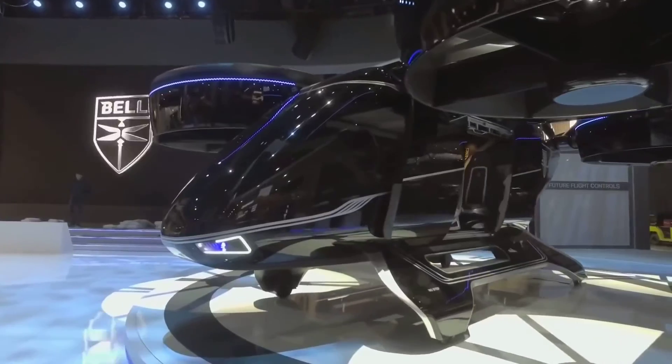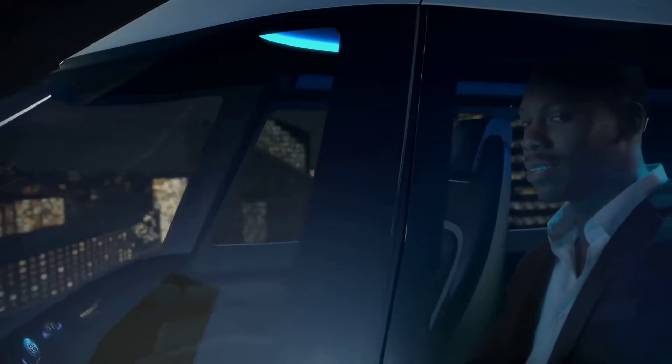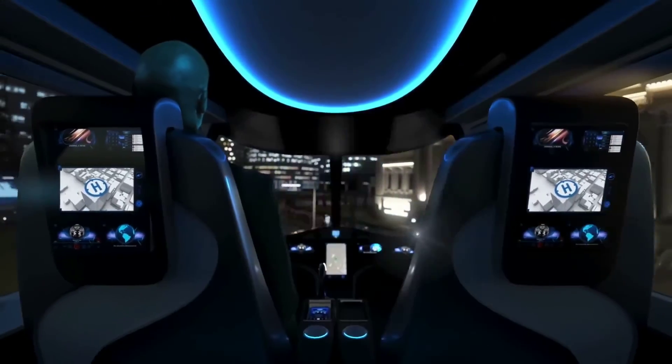The 4EX is the company's second version of the Nexus. The original version used six rotors instead of four. According to Bell, the four-rotor design reduces drag and is therefore more efficient in cruise mode.